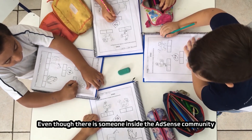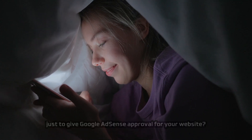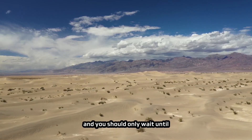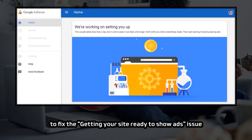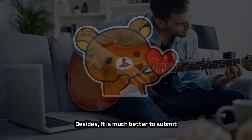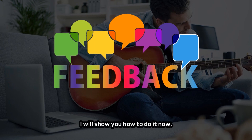Even if someone inside the AdSense community really works for Google, is that person going to risk their job just to give your website AdSense approval? You should only wait until Google AdSense finishes the review and sends their reply to you. Therefore, the Google AdSense community is not the place to fix the 'getting your site ready to show ads' issue when waiting more than two weeks. Instead, it is much better to submit your AdSense approval under-review issue to Google AdSense directly through feedback submission in your AdSense account — I will show you how to do it now.